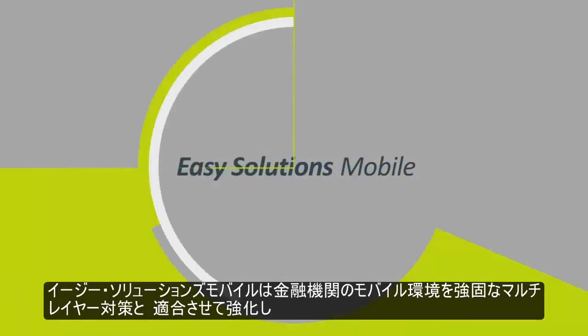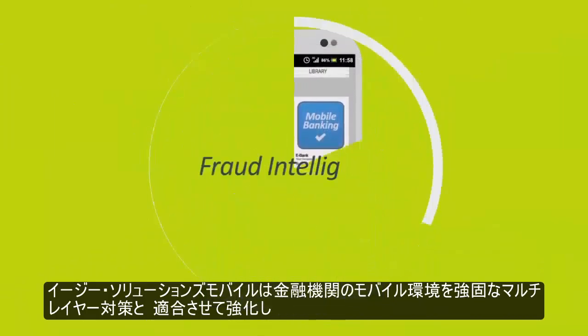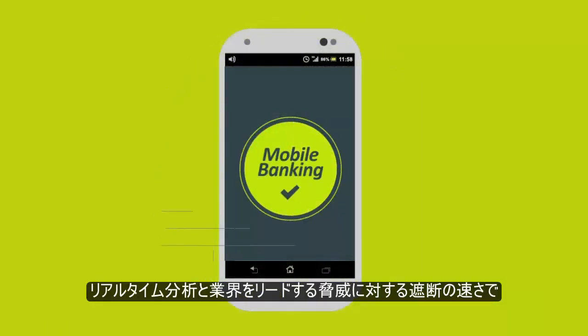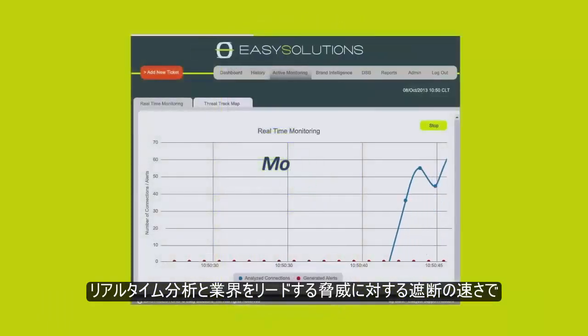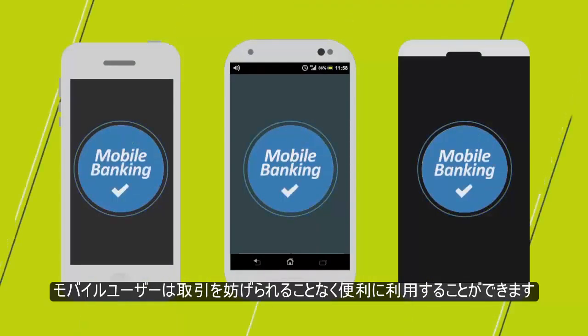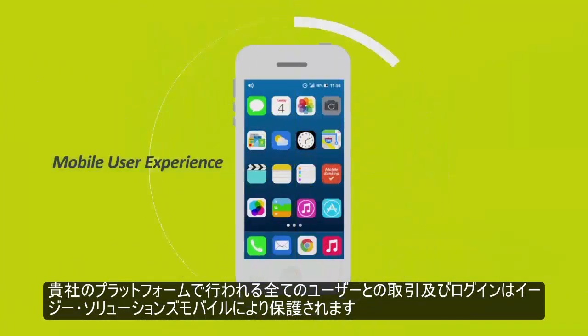Easy Solutions Mobile empowers financial institutions to accelerate mobile adoption with a robust, multi-layered strategy that protects their entire customer base from mobile fraud. Harnessing real-time analytics and an industry-leading threat activation speed to unlock the promise of the mobile banking channel, while keeping the mobile user experience seamless and convenient.